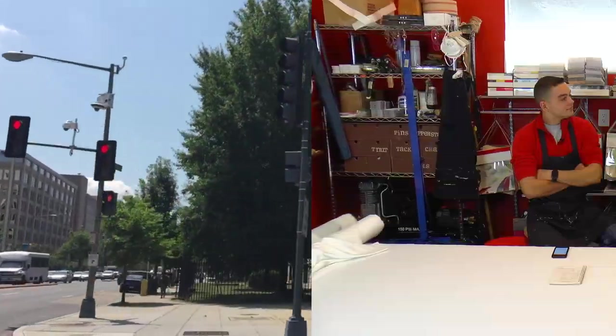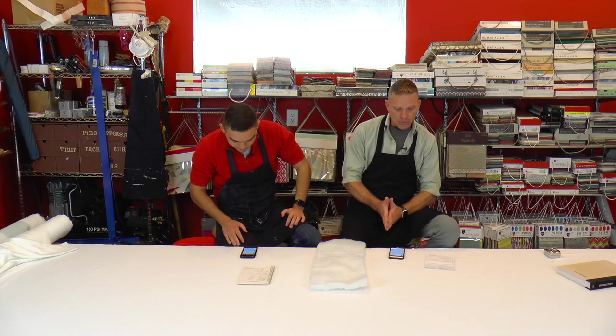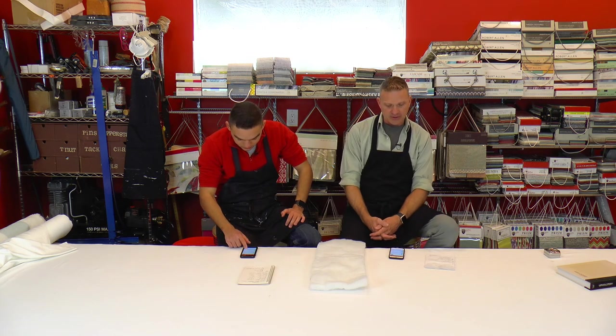Our first question today is from Ryan, who asked: what thickness batting do you use — it looks like for interior seat cushions. The answer is one inch. It's the exact same thing we mentioned in our last Save My Assets episode for the outdoor cushions — one inch batting, which is basically this right here.